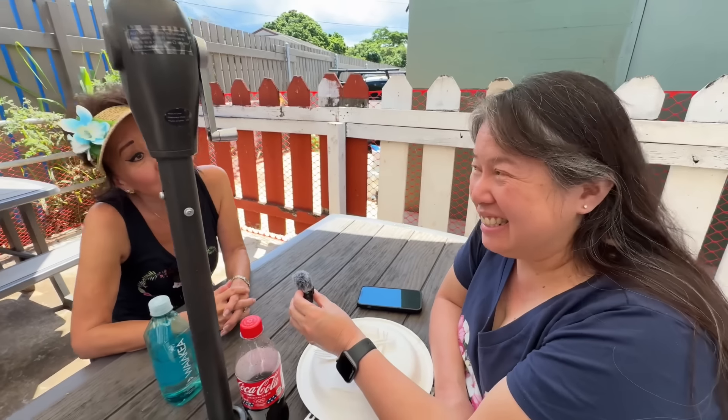How did everyone like it? Delicious! The salt and pepper was ranked number one, butter garlic number two, lemon pepper number three, and of course the coconut — always a favorite. Everybody really enjoyed it.